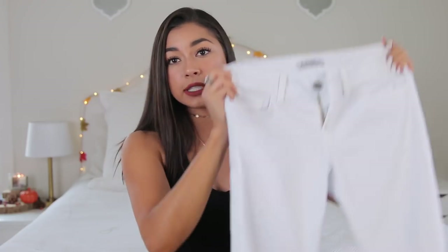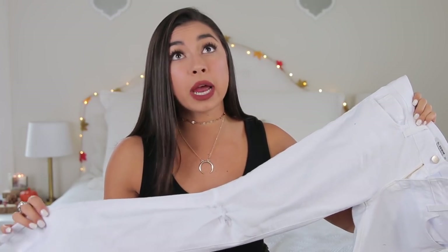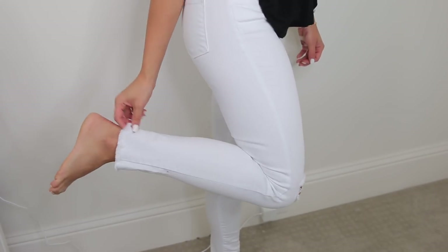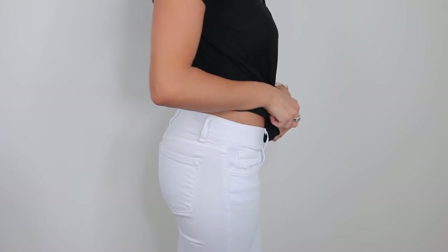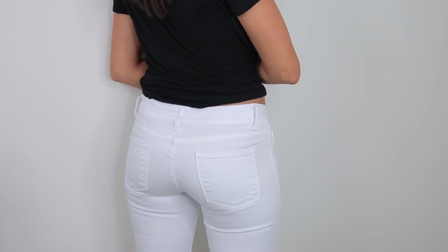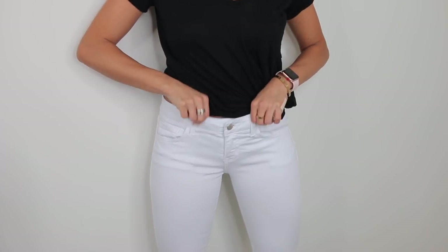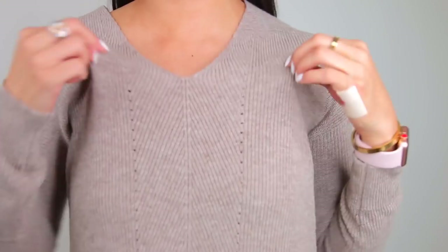Next thing I got is some white denim jeans. I've been looking for some good quality white denim jeans for a while. I know it's after Labor Day, but who cares — breaking the rules. These do have cutouts at the knees and a little frayed bottom. They are very low-rise, not high-waisted, which I kind of wish they were. I got these in a size 25 — I almost feel like I could have gone one size down. Their jeans run a little bit bigger, so size down half a size or a full size.